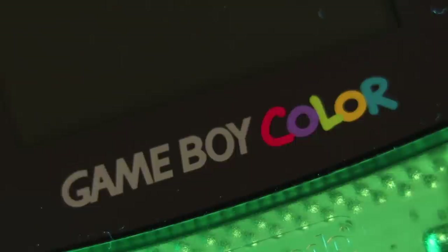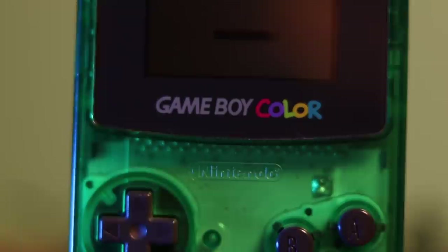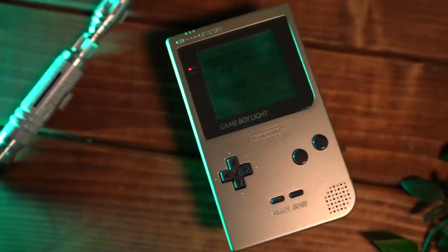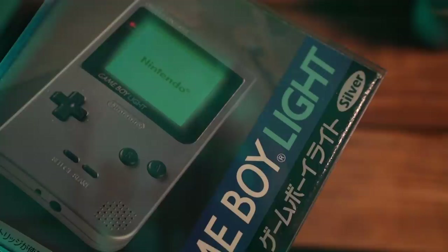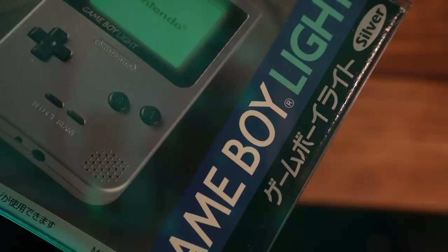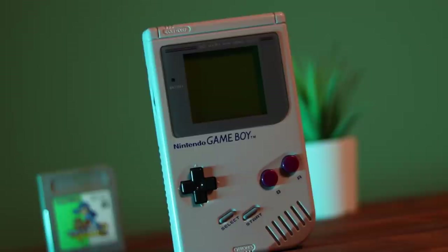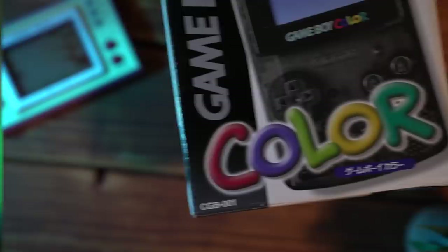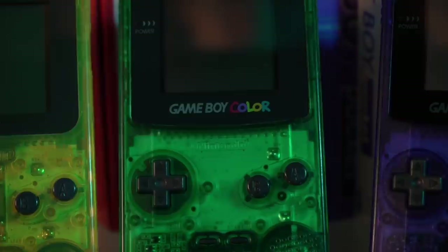The Game Boy Color was released in Japan on October the 21st, 1998, for the low sum of $69.99, which would be around $100 today, adjusted for inflation. It was the successor to the Game Boy Light, which reigned for a total of 190 days before it was completely eclipsed by the Game Boy Color, so much so that the Game Boy Light never made it into international markets. The original Game Boy was the only Game Boy for over six years before the pocket model was released, whereas the Game Boy Light only made it six months. That had to mean the Game Boy Color was pretty damn special — and it was.